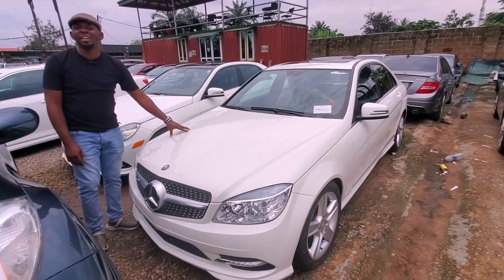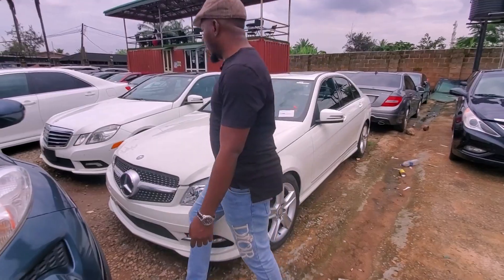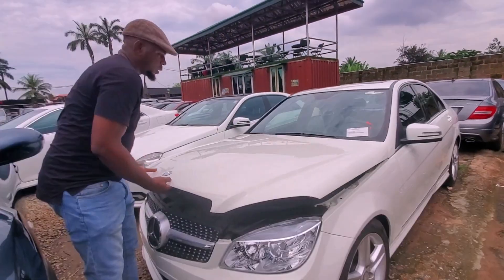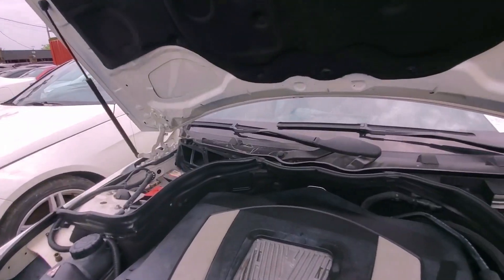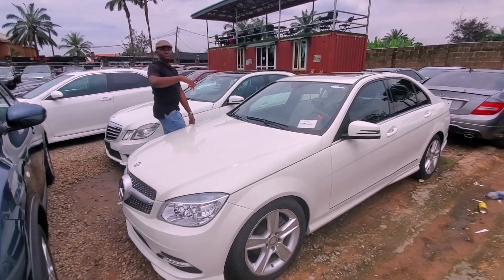This is the C300, 2010. Let me show you the engine — it comes with a V6 engine. Come around, let me show you the inside.